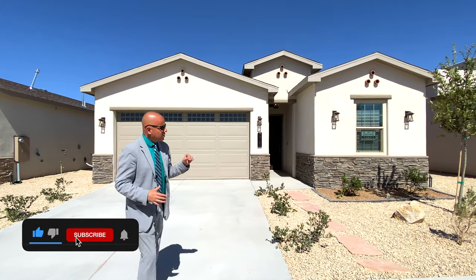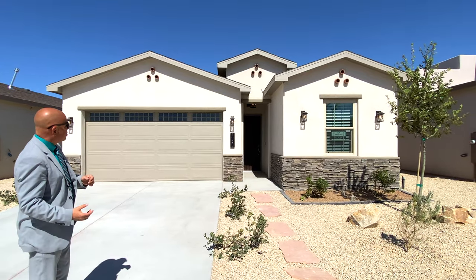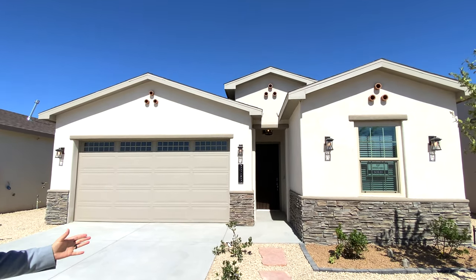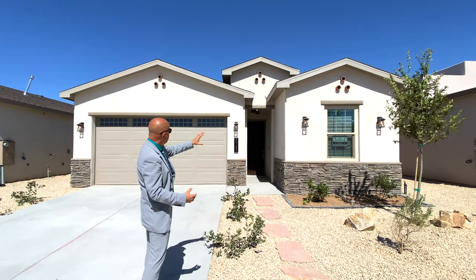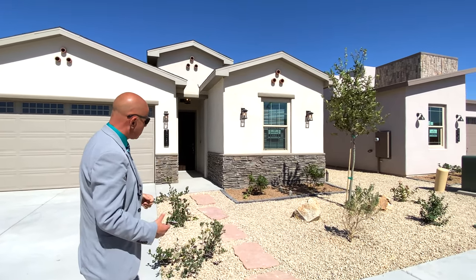The elevation on this is a Tuscana Mediterranean, also known as Tuscan. You can see this beautiful pitch — it's a pitched roof all the way from front to back, with no flat roof on this home. It has lower stone that goes across the entire bottom, really nice with coach lights and a beautiful light that comes off the 12-foot entrance on the outside.